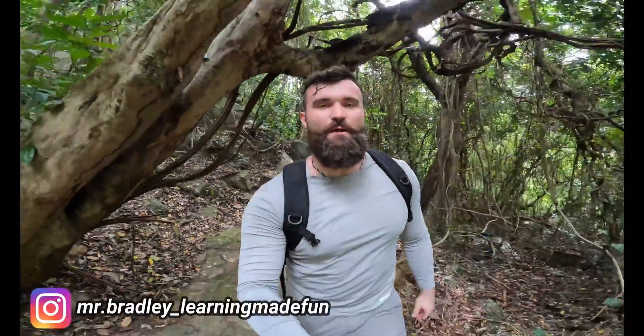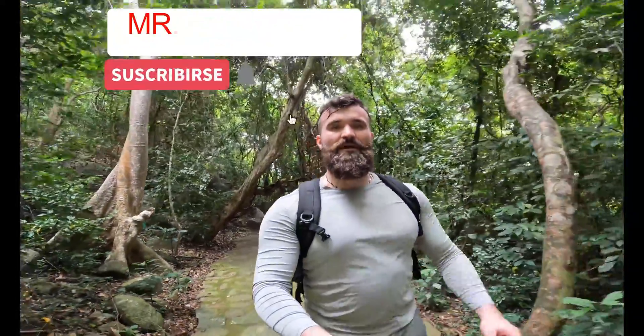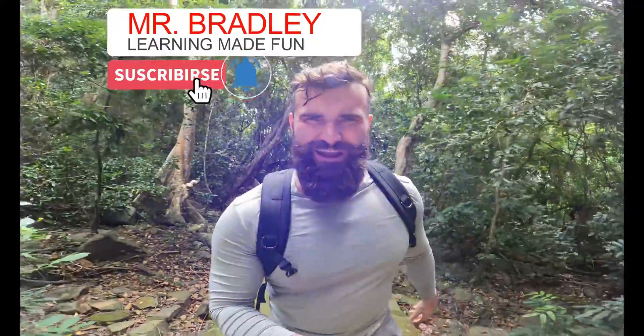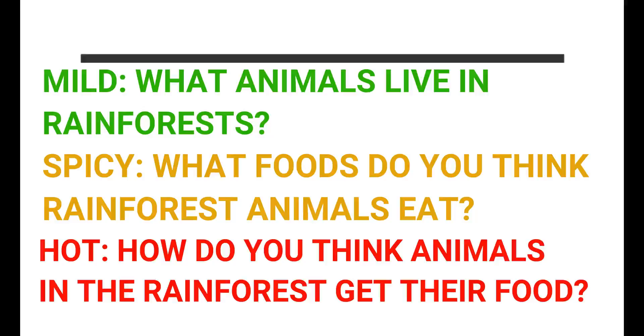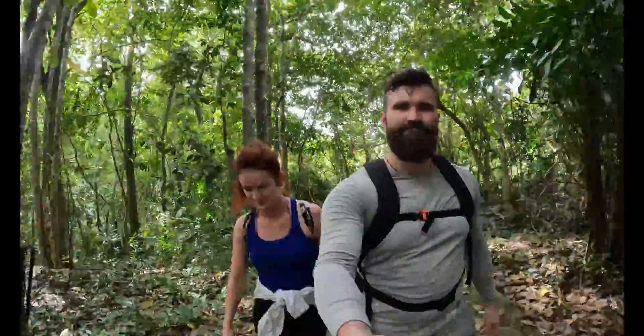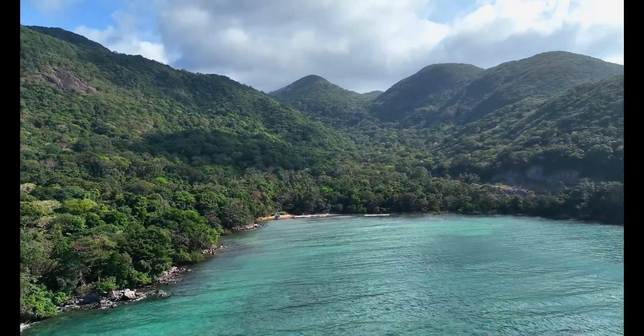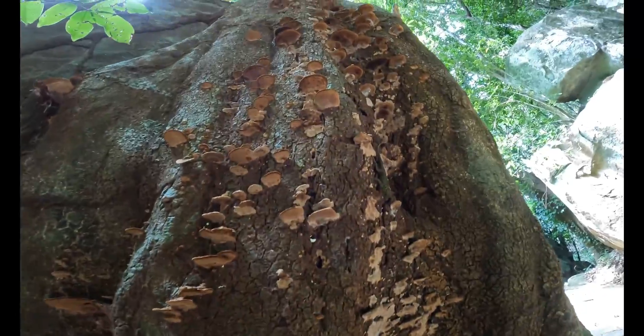Hi guys, it's Mr. Bradley, and today we're learning about where rainforest creatures get their food from. Before I begin, hit that subscribe button and get ready to do the starter questions on your screen. We're here in Con Dao National Park, an island off of south Vietnam with a small tropical rainforest, and we're here to learn about where animals and creatures in the rainforest get their food from.